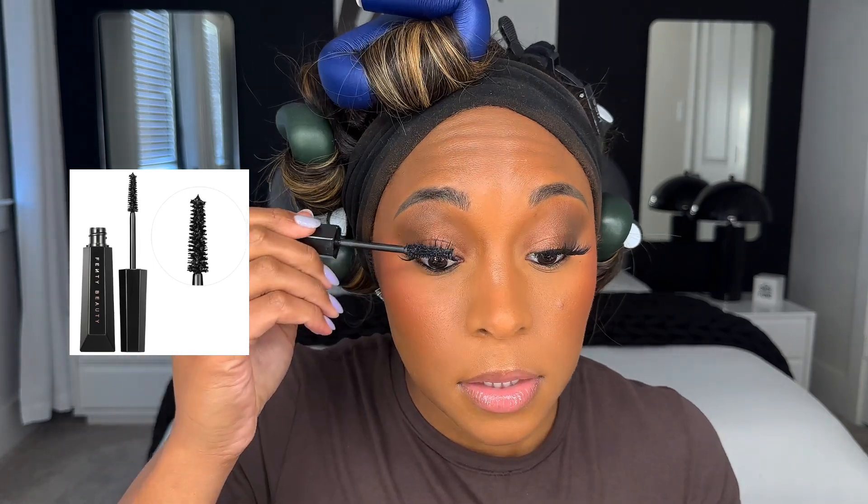I'm going to use the YSL mascara to prep my lashes for my strip lashes. I'm so jealous of people with naturally long eyelashes because this mascara is so good — all they'd need is this. I'm adding the lashes I always wear — these are Lily Lashes in Miami. Normally I'd also put some tiny falsies on the bottom but I ran out, so I'm going to use the Fenty Beauty mascara.